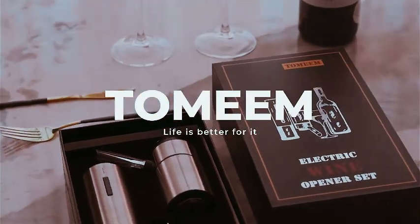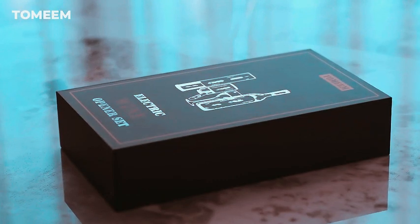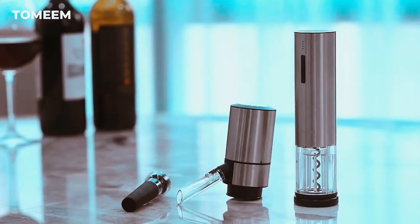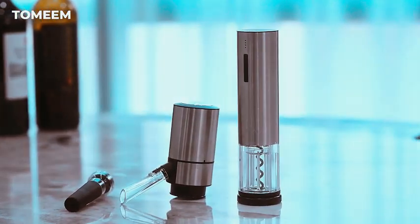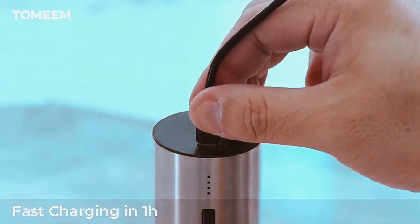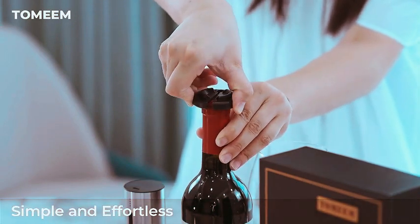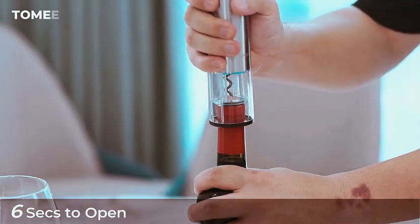Introducing the Tamim Electric Wine Opener Set, the perfect wine gift for enthusiasts. This four-in-one set includes a rechargeable electric wine aerator, vacuum stoppers, and foil cutter, creating a seamless wine opening experience. Elevate your home, party, or outdoor bar with the convenience of this electric bottle opener.